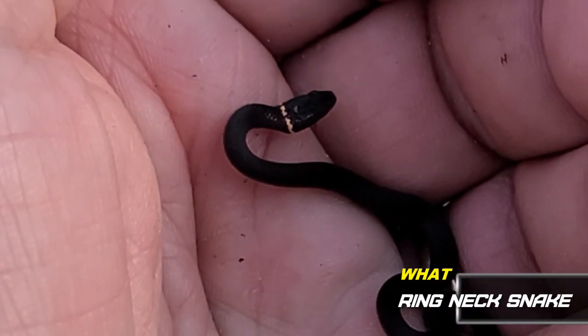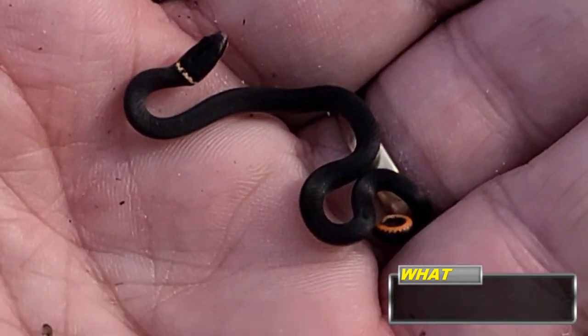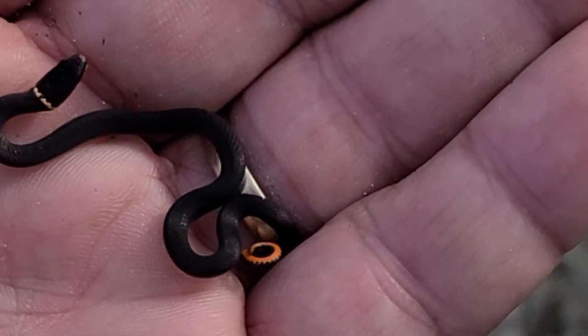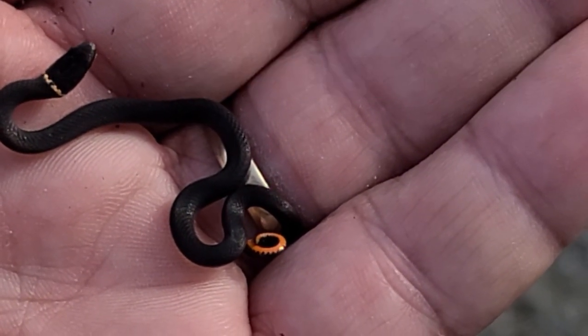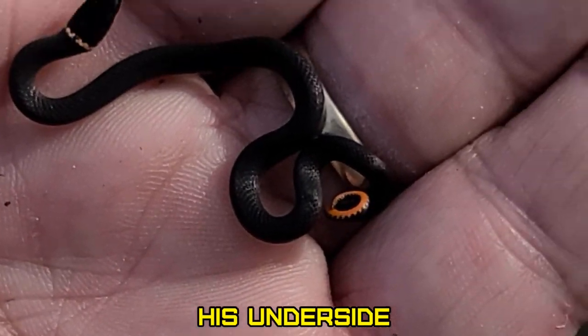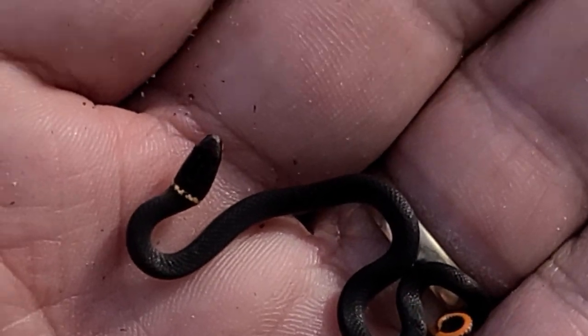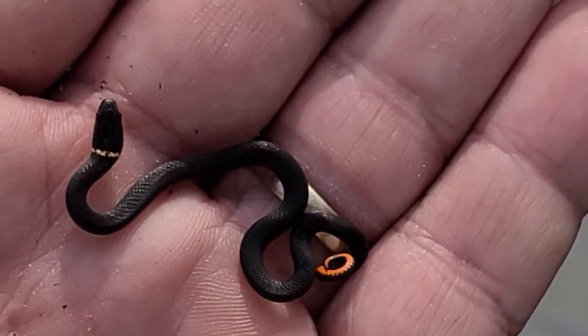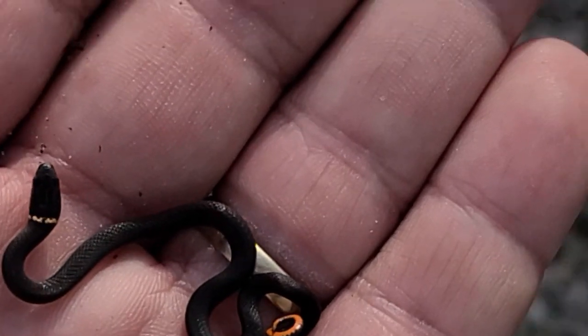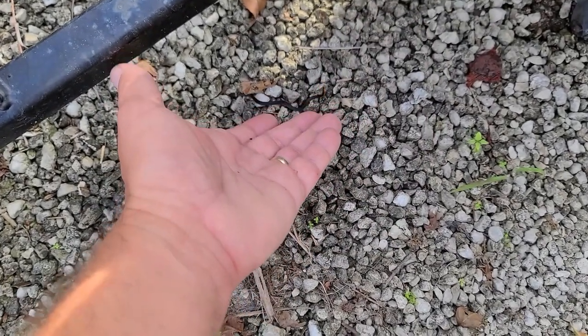Look what I found! Look at that little guy — he's cute. Look at that yellow tail, it's orange. I don't think I've ever seen one with an orange tail. That's cool. He's a little guy. Go ahead, boy, go ahead.